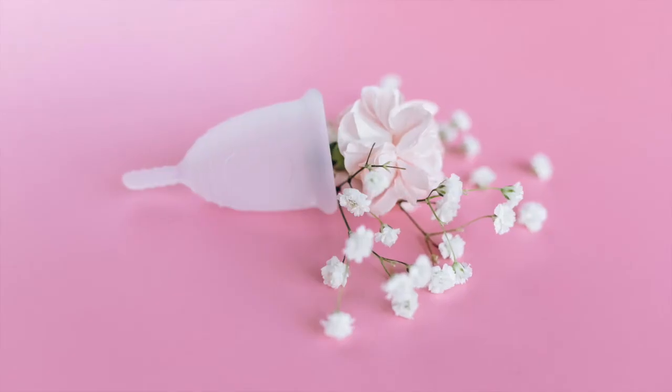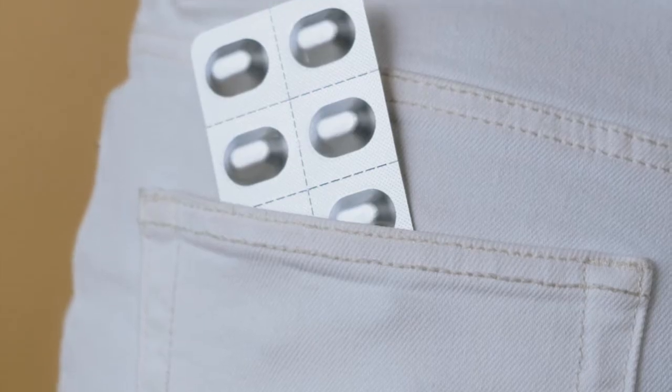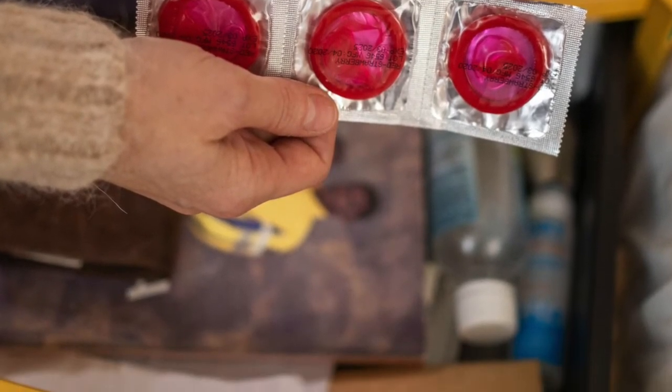Some methods are available without a prescription, but most require one. Each form of birth control has advantages and disadvantages. Read on to learn more about the different types of contraception designed to help people avoid pregnancy.